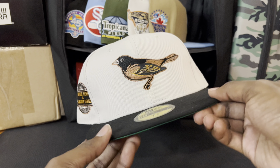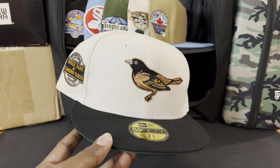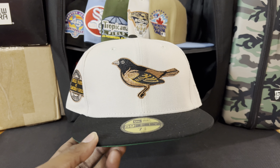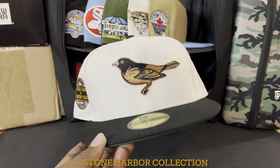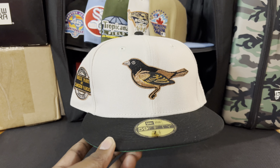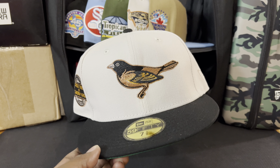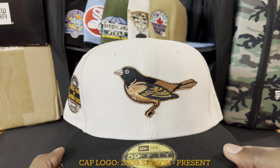Flip it on over — we got the classic green UV with the black sweatband, as it always should be. This hat is 100% polyester, made in China. Look at that — Baltimore Orioles. I love all the Baltimore Orioles bird logos, but this one? Chef's kiss. This comes from the Stone Harbor collection that dropped fall 2022, I think it was September. It was an awesome 10-piece and this one just stood out to me as a beauty. This is the current alternate logo the Baltimore Orioles have used since the beginning of the 2009 season.